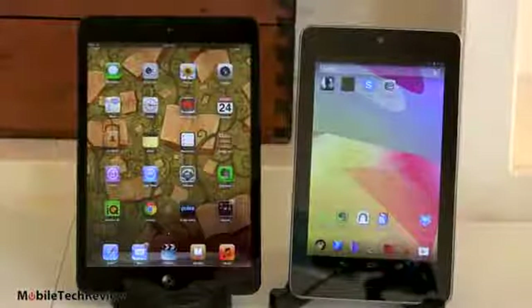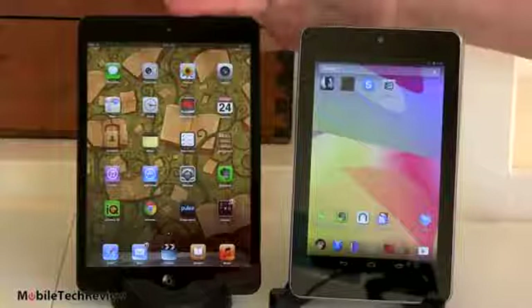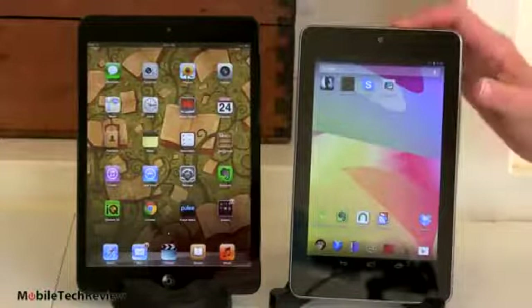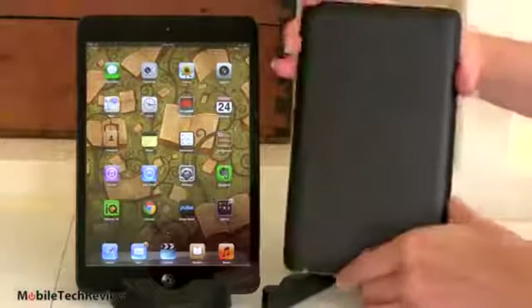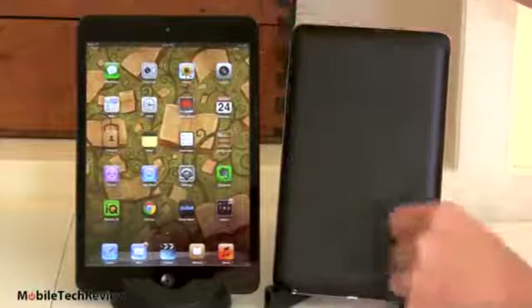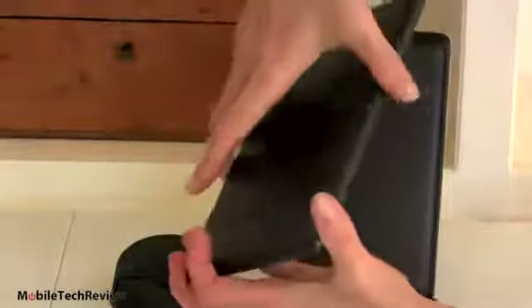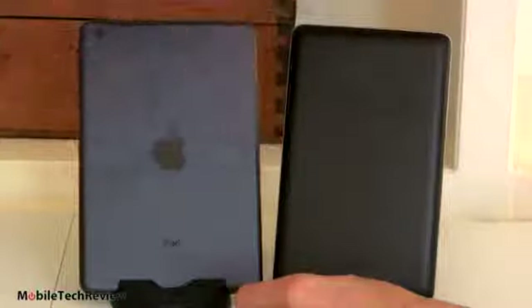Both have front HD video cameras that do a good job — a little better on the iPad mini with its FaceTime camera featuring a backside-illuminated sensor and face detection. Pretty decent camera on the Nexus 7 as well. Turning around to the back, there is no rear camera on the Nexus 7. At $199, that's forgivable — look at the Amazon Kindle Fire HD, likewise no rear camera for that price.